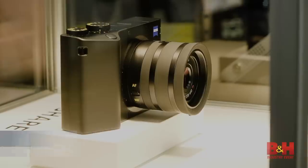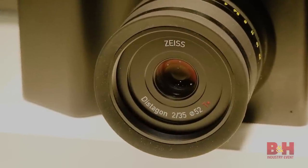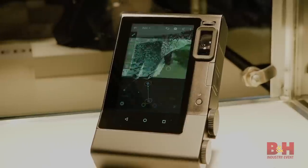My personal favorite, the Zeiss ZX1. It's got a built-in 35mm f2 lens, and one of the coolest, most unique things about it is that it has Adobe Lightroom CC built into the camera. It's made for shooting, editing, and sharing all from the camera.